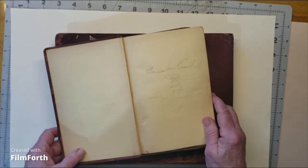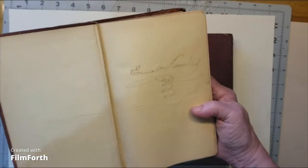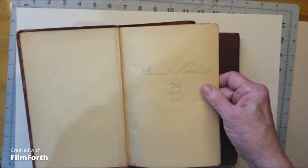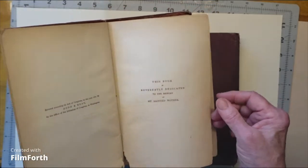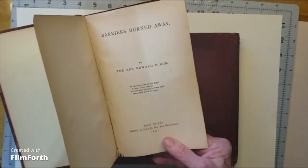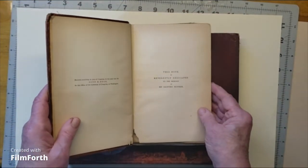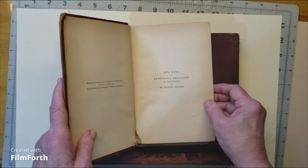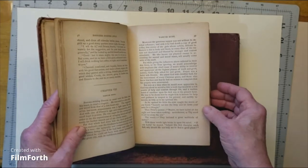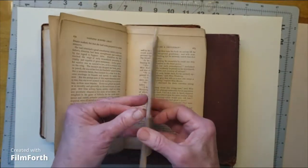I hate that I paid as much as I did, but can you see — it's got Emanuel Knowles, 1873. The book was written in 1872 by Reverend Edward Rowe, I think was his name. And it is reverently dedicated to the memory of my sainted mother. From what I can tell, it's about the Chicago Fire. That's interesting, but as you can see, it's coming apart.